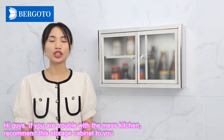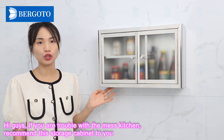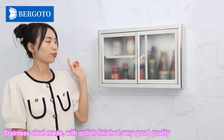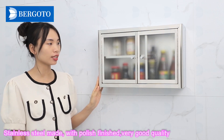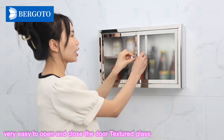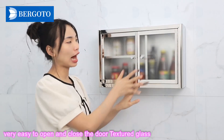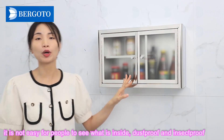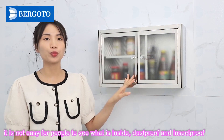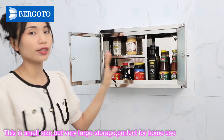Hi guys, if you are having trouble with a messy kitchen, I recommend this storage cabinet to you. It is ceiling steel made with polished finishing, very good quality. Double door designed with piano hinge, very easy to open and close. The door has textured glass, so it is not easy for people to see what's inside. Dust pool and inside pool.